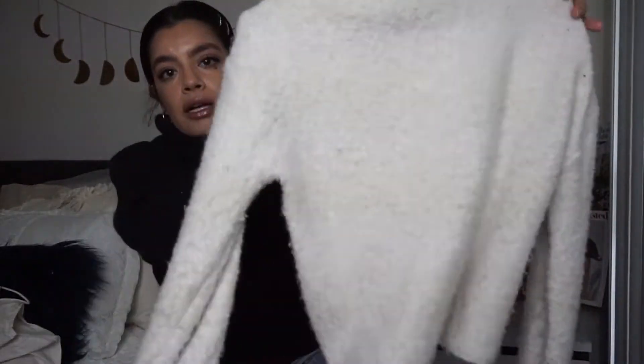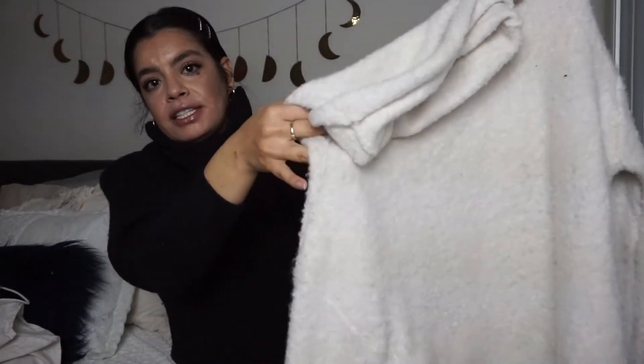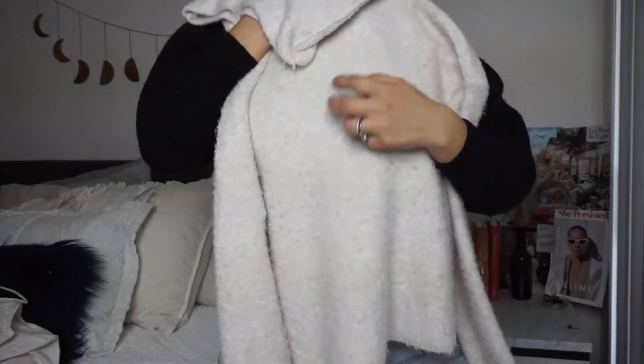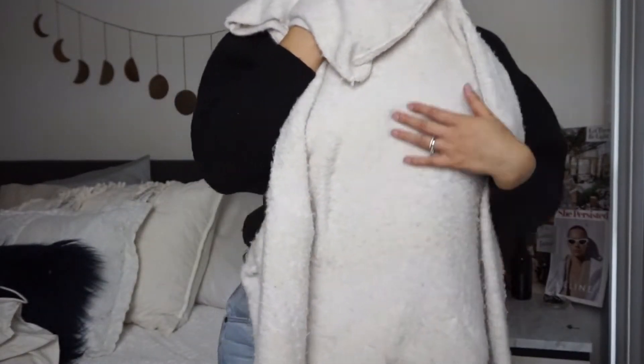I picked up this Free People size large oversized fuzzy cowl-neck sweater. It's really, really cute and I believe it's semi-cropped — actually it hits about normal length, but you could tuck it in with one of these belts. That would look so cute, so stylish. Now I'm moving on to denim. I didn't pick up that many jeans because they take up a lot of space in my inventory boxes.